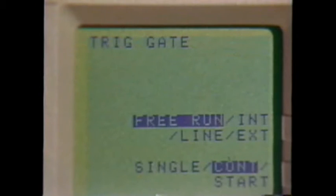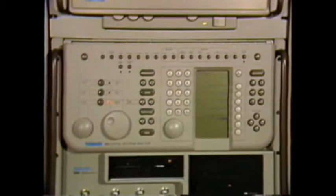Setups can include the state of the entire instrument. As you can see, this digital instrument offers tremendous flexibility.